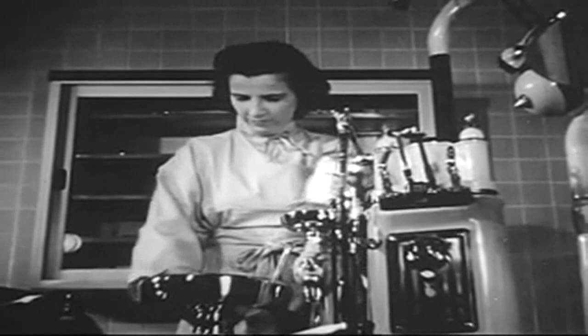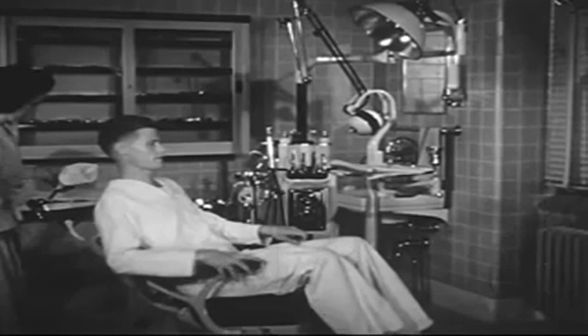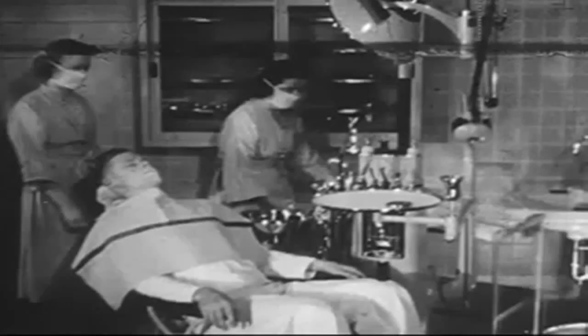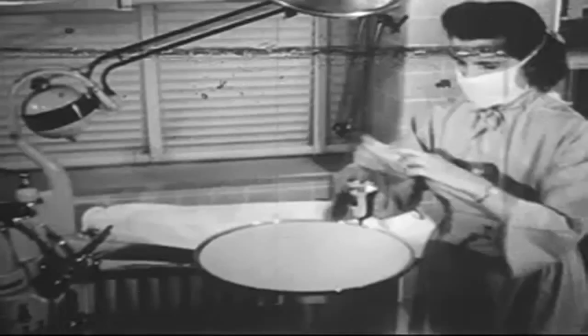This man is coming in for an extraction. A pleasant, calm manner reassures him and goes far toward putting him at ease. The Technician, as well as the Dental Officer, takes aseptic precautions. Hands are thoroughly scrubbed, then rinsed in alcohol. A sterile field pack is placed on the bracket table.